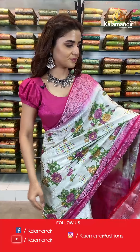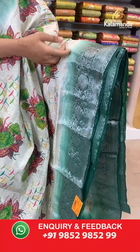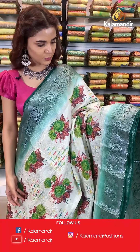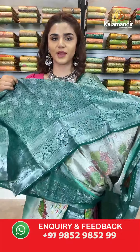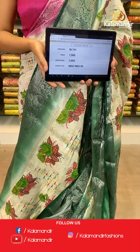On to the next saree — a dark green and cream combination. Very beautiful florals, a green fadeaway contrast border with silver work all over, silver work all over the body and border, a contrast zari woven pallu, and a contrast border blouse. The item code is BL741. Take a screenshot and send to WhatsApp number 9852 985299.